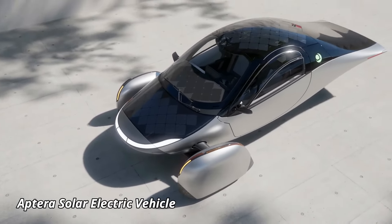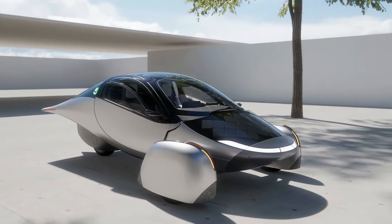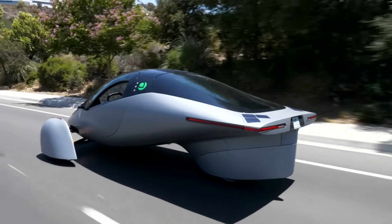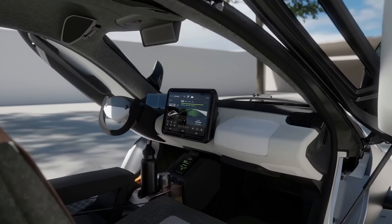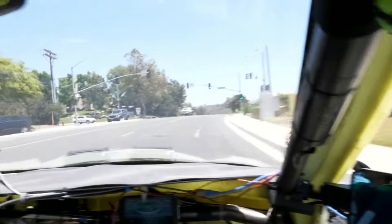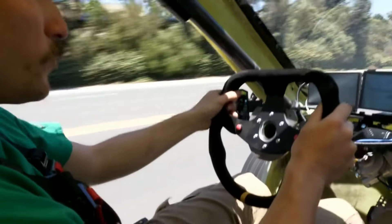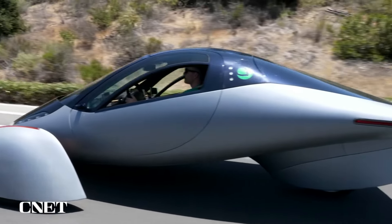Aptera Solar Electric Vehicle. The Aptera Solar Electric Vehicle is a groundbreaking car designed to run on solar energy, offering a unique blend of sustainability and performance. Its futuristic design features sleek aerodynamics, helping it achieve impressive efficiency with minimal energy use. The Aptera can travel up to 1,000 miles on a single charge, making it one of the longest-range electric vehicles on the market.